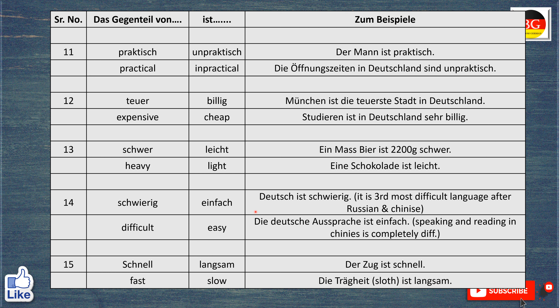Das Gegenteil von schwierig ist einfach. Deutsche Sprache ist schwierig. The German language is difficult. It is the third most difficult language after Russian and Chinese. But die deutsche Aussprache ist einfach. The German pronunciation is simple. In comparison to Chinese, the German language is easy.